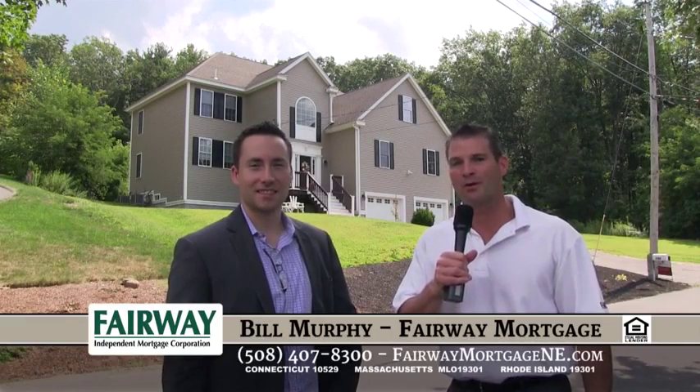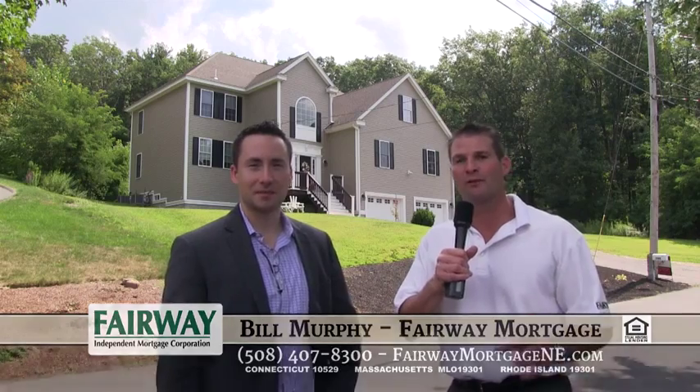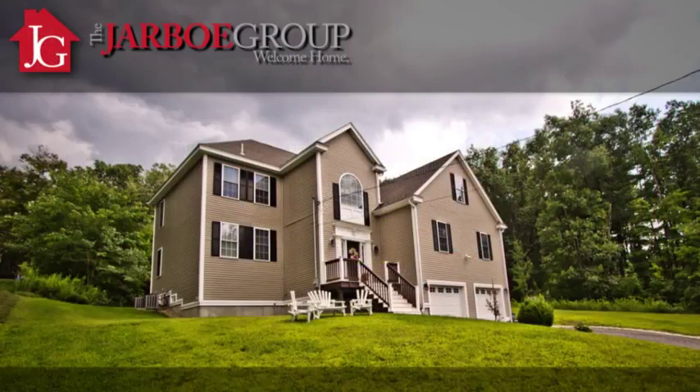Welcome back to Real Estate TV. I'm Bill Murphy, Certified Mortgage Planner with Fairway Mortgage. Today we have a great show ahead for you. I'm joined by Justin Jabo of the Jabo Group from Keller Williams Realty of Greater Worcester. He's going to show us this breathtaking property. We'll be right back.